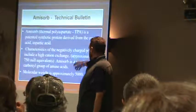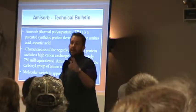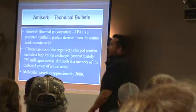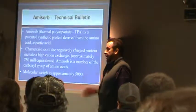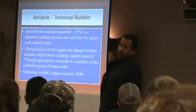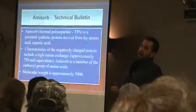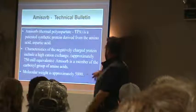Amazorb is thermal polyaspartate — polyaspartate, TPA. You'll see it listed as TPA on some of the slides. It's an amino acid made from aspartic acid. It's actually non-toxic, biodegradable, safe for drinking water up to 250 parts per million. And this is the big deal: it's a large negatively charged ion, and the CEC is 750. That CEC is key because when we attach to the calcium, aluminum, zinc, or whatever's in the water or soil, if the plant comes in contact, it releases it. So that CEC is not too tight. The molecular weight is approximately 5,000.